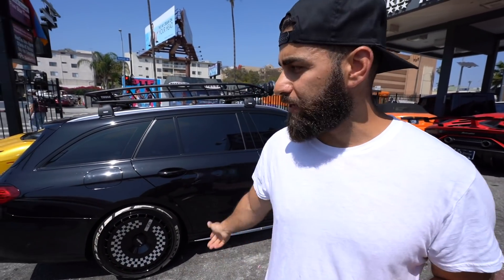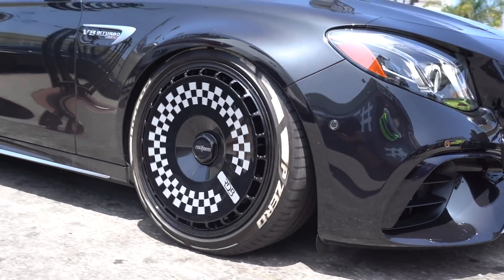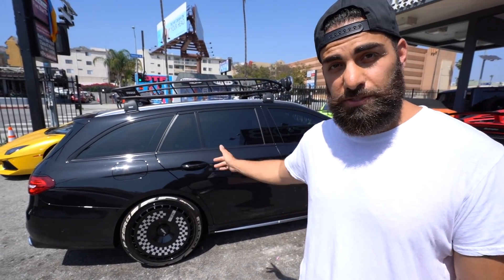E63S Wagon behind me — you guys saw us do the roof rack and a bunch of other things to it. Right now we just got the Radaform wheels on there with aero discs. We've got a custom checkered theme on it. We're going to do a lot more to it, but for now it's a really different, cool look on this E63S Wagon.